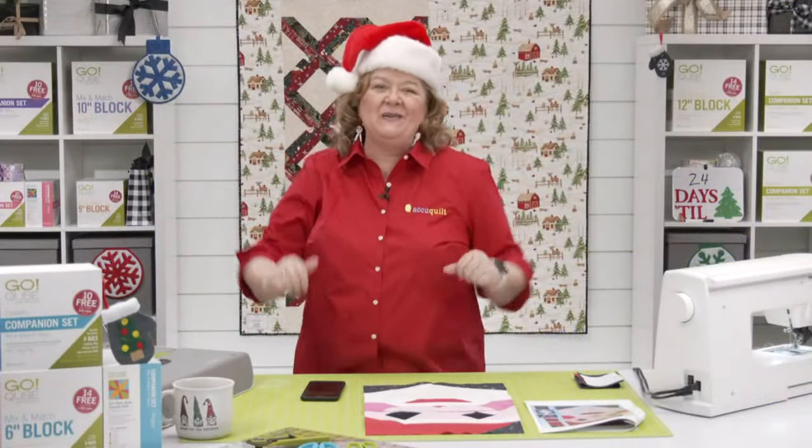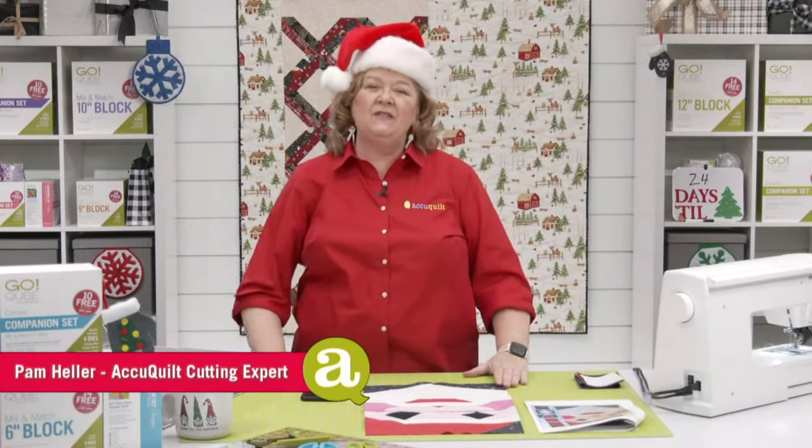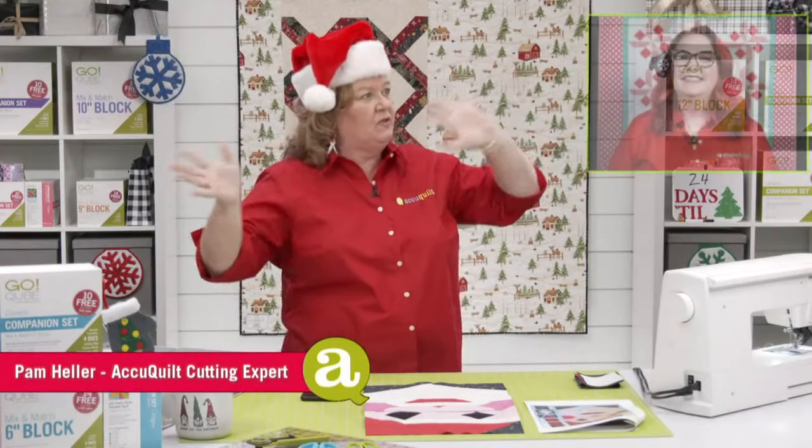Hey quilters, welcome to AccuQuilt Live. I am Pam Hiller, AccuQuilt's cutting expert. Thanks for joining us today. It is the beginning of December — how many days till Christmas, Emily?